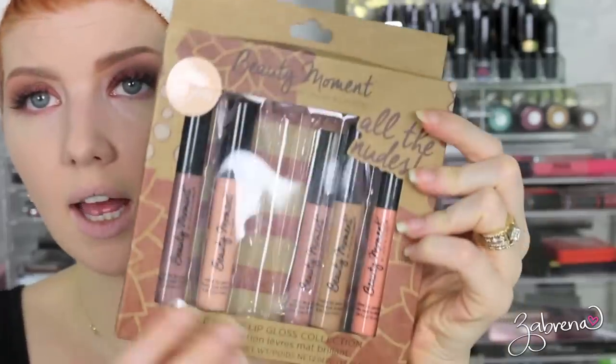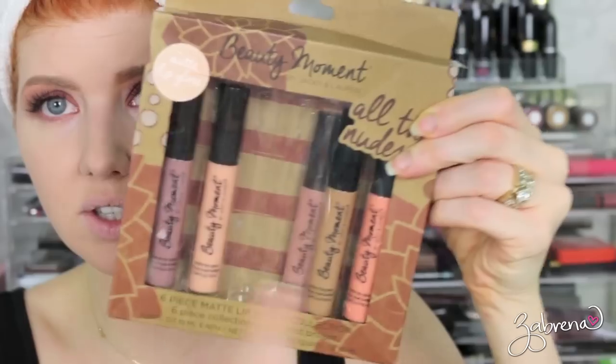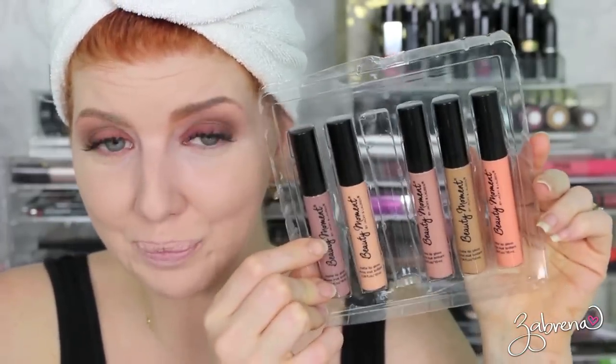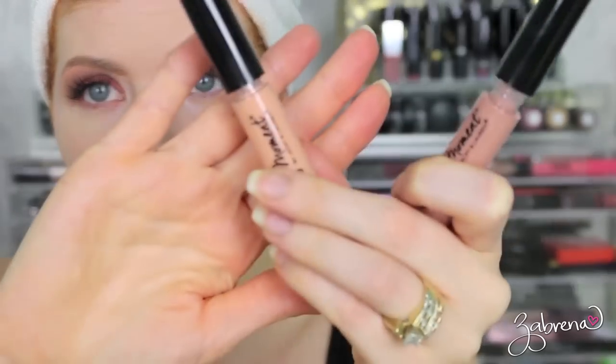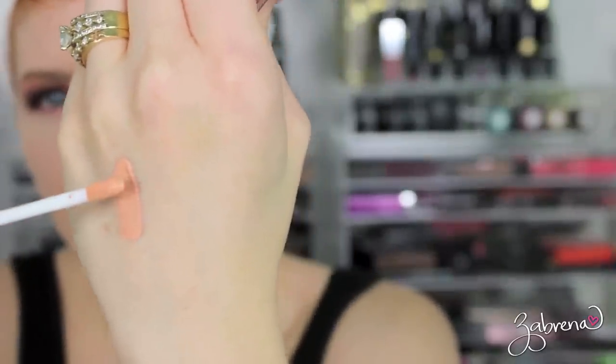The last product I have to share and test out is a set of matte lip glosses from Beauty Moment — all nude shades. There are six of them, or five because one got shoplifted. I thought it had just shifted to the back but nope, somebody stole my lipstick. I'm going to swatch a couple of these on my hand first so you can get an idea of the formula. I'm using the lightest one that came out of the package first.